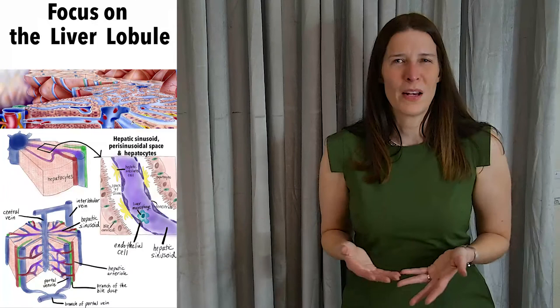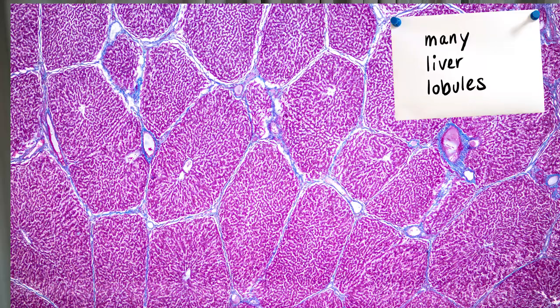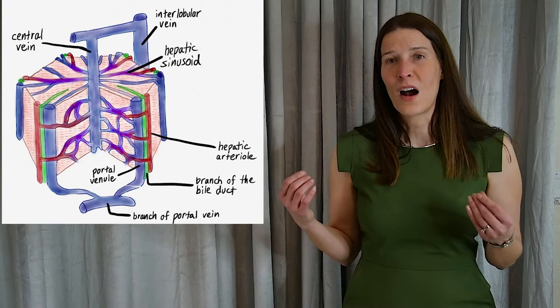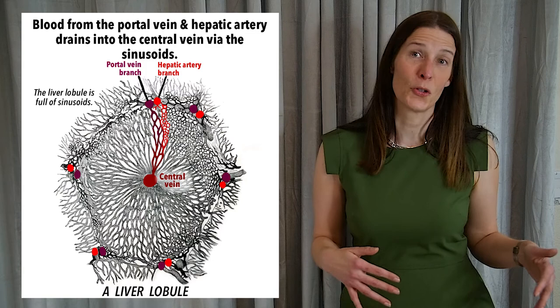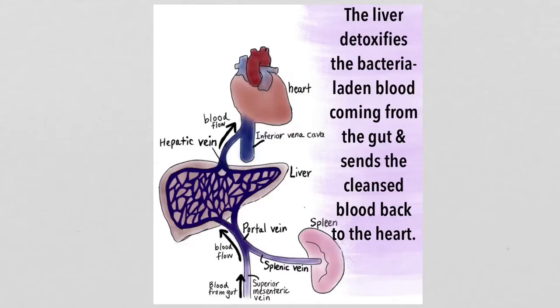What is the liver made up of? It contains 50,000 to 100,000 individual lobules. A lobule is shaped like a hexagon, and at each point of the hexagon there is a portal vein, hepatic artery, and bile duct. The oxygen-depleted blood from the portal vein travels through the low-pressure sinusoids where it is filtered before these vessels collectively drain into the central vein at the middle of the lobule.